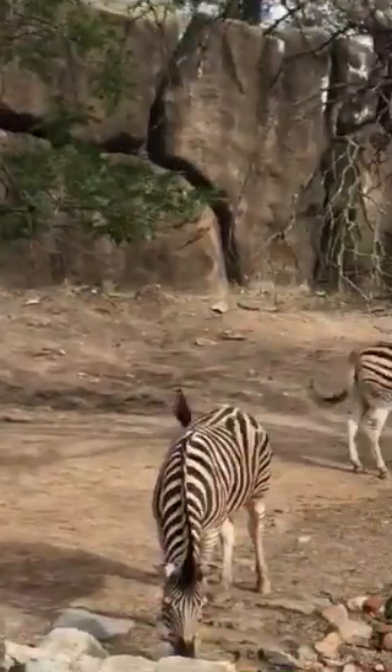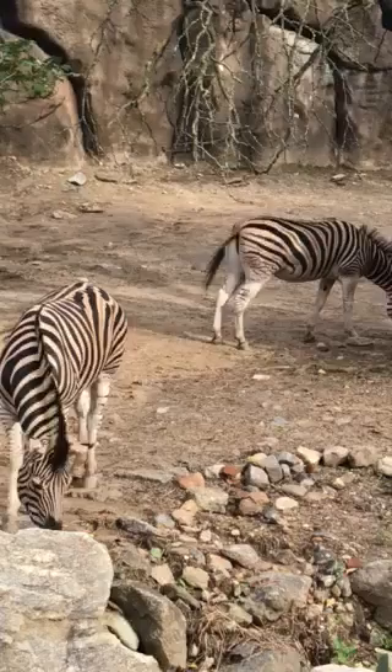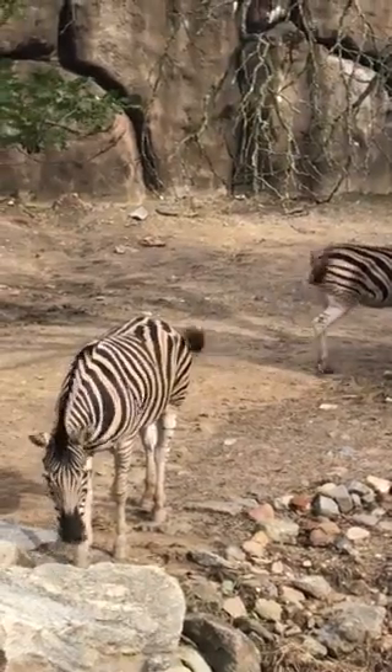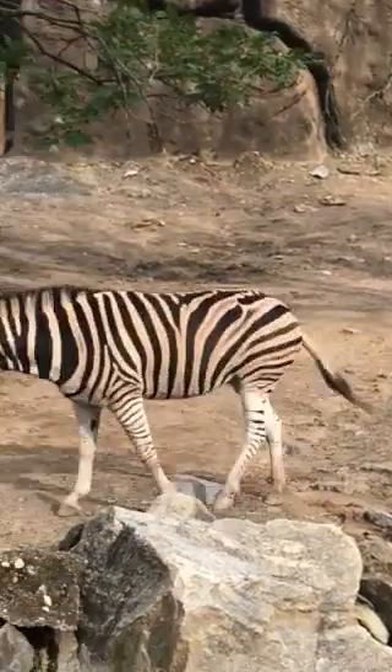Now get this. I just learned that a zebra's stripes disperse 70% of the sun's heat off their bodies to keep them from getting sunburned. Isn't that amazing or what?